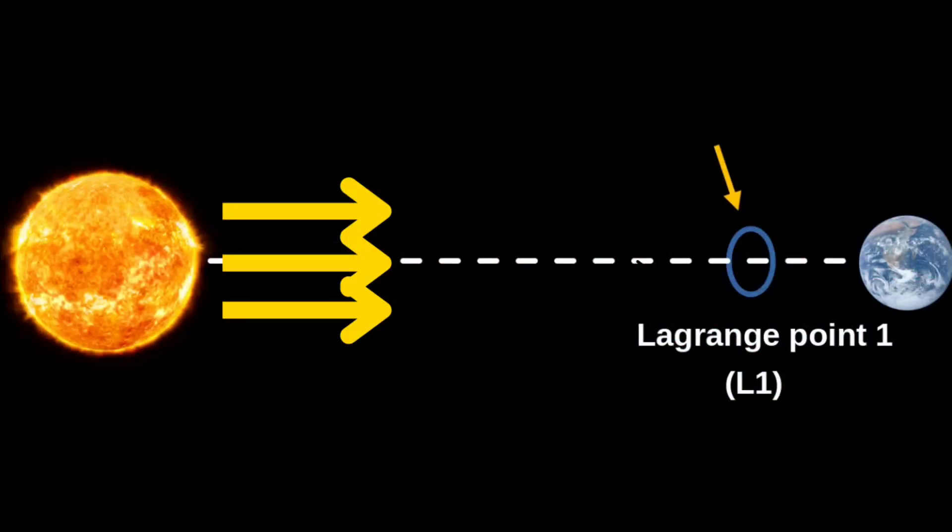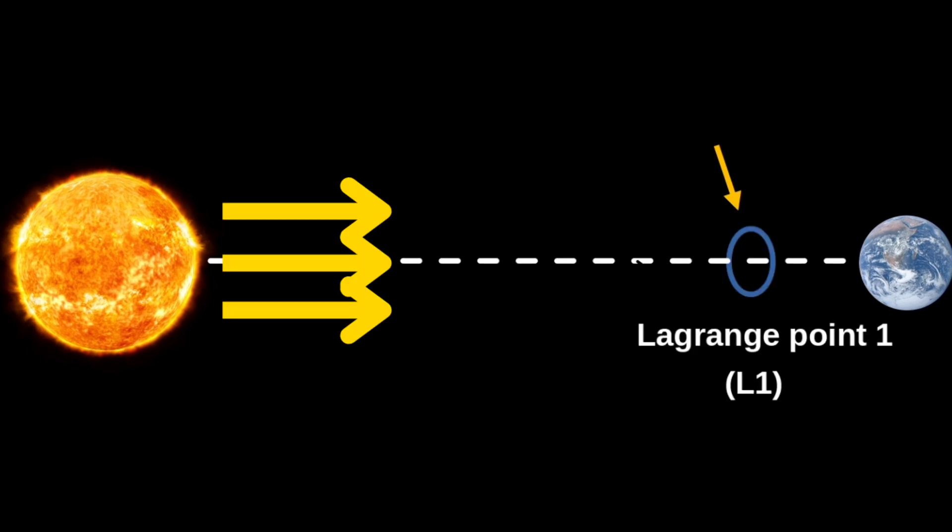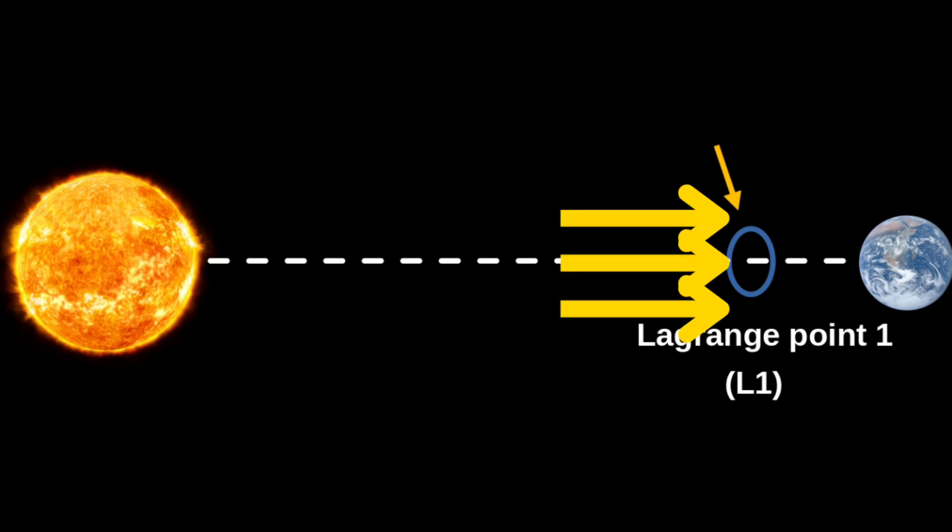Now, the question is: when does solar activity become dangerous for Earth? Solar flares and CMEs can affect Earth only when they occur from the Sun's surface towards the Earth. This is the second reason for choosing the L1 site to house the Aditya L1 spacecraft. Harmful particles and fields come towards the Earth through the L1 point, making this location very important for early prediction of space weather.